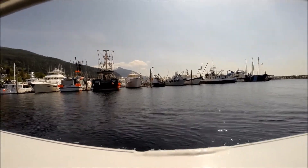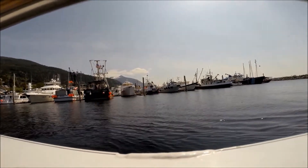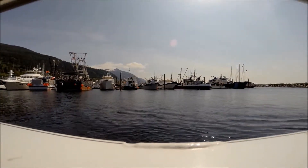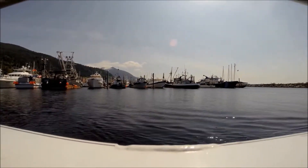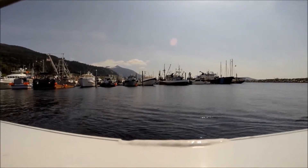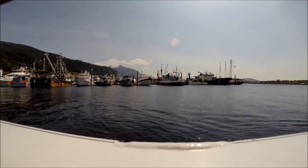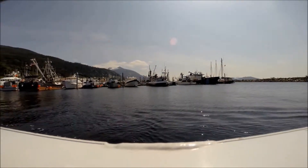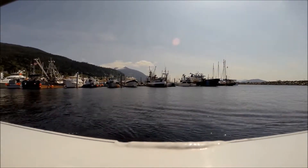Alright guys, if you look at all the sleds, you'll see private boats, fishing boats, commercial vessels. You'll actually see our Alaska State Trooper vessel called the Enforcer. So a lot of our communities have anywhere from 5 to 30 people.